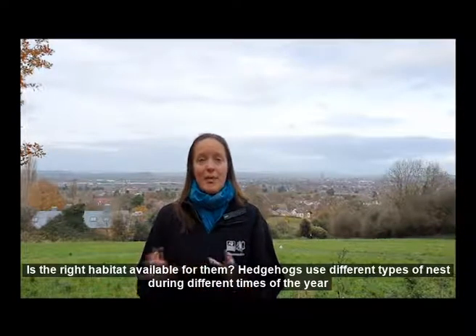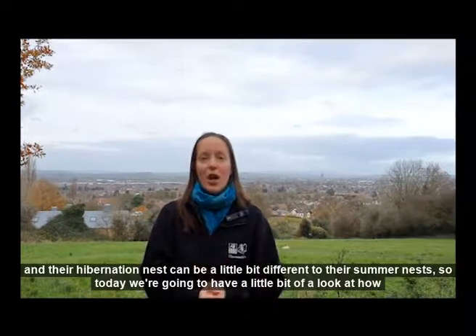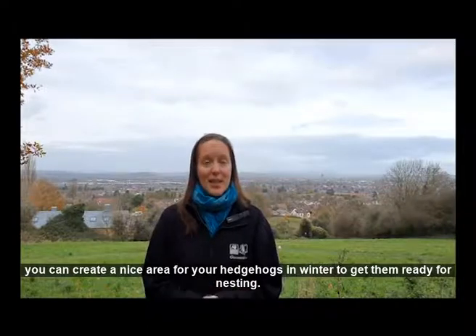Hedgehogs use different types of nests during different times of year, and their hibernation nest can be a little bit different to their summer nests. Today we're just going to have a little look at how you can create a nice area for your hedgehogs in winter to get them ready for nesting.